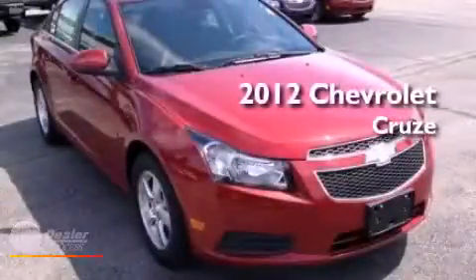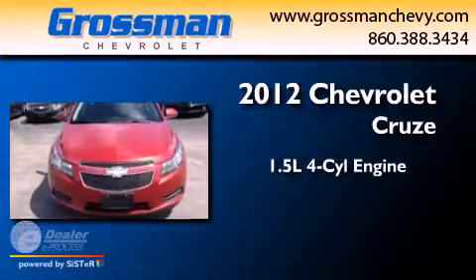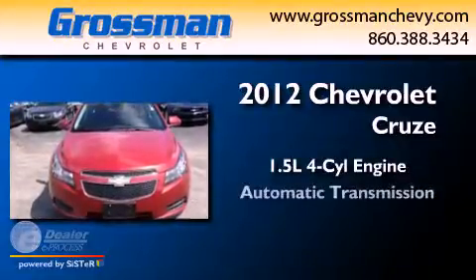This is a brand-new 2012 Chevrolet Cruze. It has a 1.4-liter four-cylinder engine and an automatic transmission.